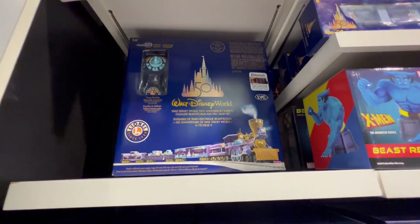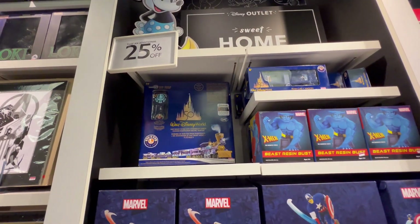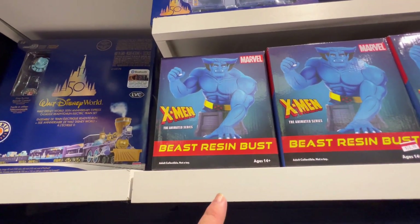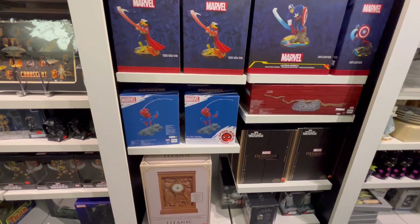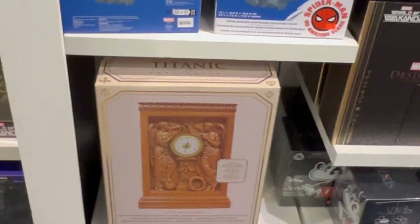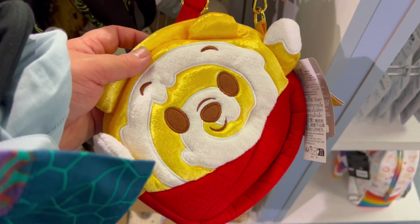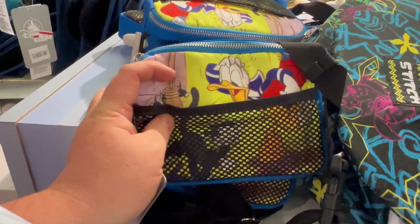Oh, they have the train — still $300 plus 25% off, but still, no train for me. This is the first piece of X-Men merchandise I have seen. Captain America, Thor, Spider-Man. Apparently there's also a giant Titanic clock — I didn't even know Disney owned the Titanic. They have the Pooh Munchling bag for $25 plus 25% off, which is about $15 after discounts. That's cool.